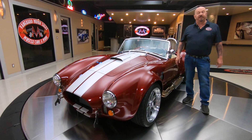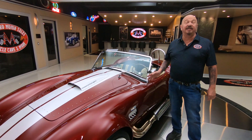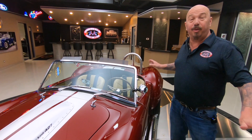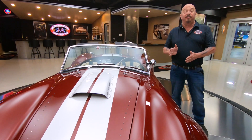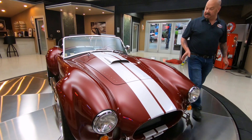Hey guys, welcome back to Vanguard Motor Sales. I'm Greg and this is the Backdraft Cobra. Now this one's kind of special — it's brand new, first of all. Second of all, it's the big and tall. With the seat all the way back, I can hardly drive it. I have to move the seat up to drive this baby, so this thing fits you big guys.